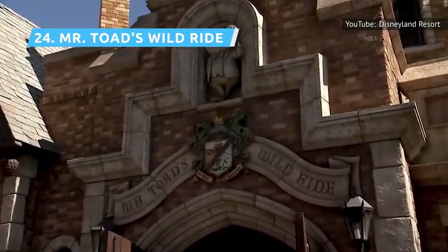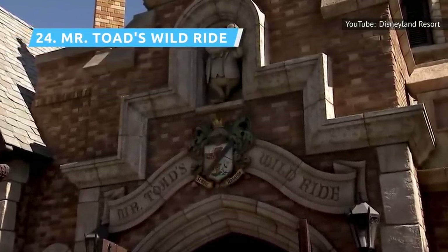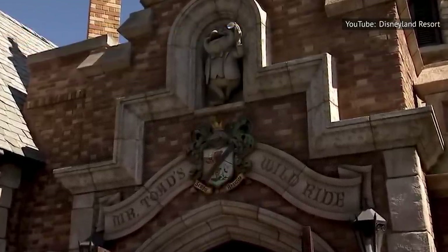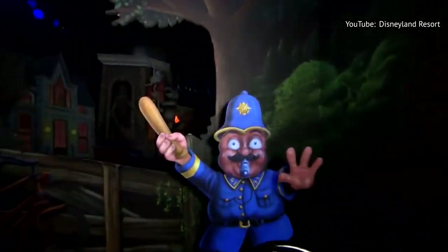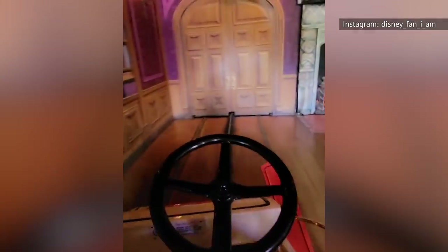Mr. Toad's Wild Ride has been driving guests to hell since Disneyland's opening day in 1955, though its facade was thoroughly revamped in 1983 and the ride touched up. Each buggy is on a guided track that barrels through London as Mr. Toad's terrible driving skills have you narrowly avoiding certain death — until you don't. The dark ride combines moving painted scenes, black lighting, and loud noises — fun for adults, scary for kids.